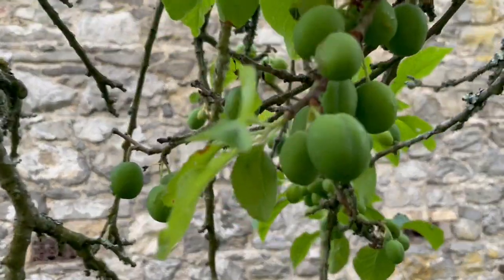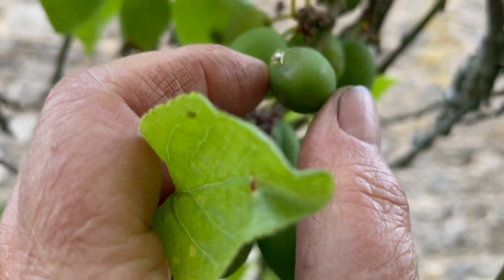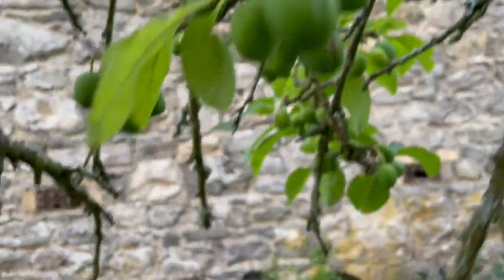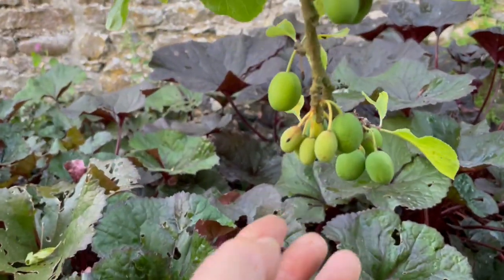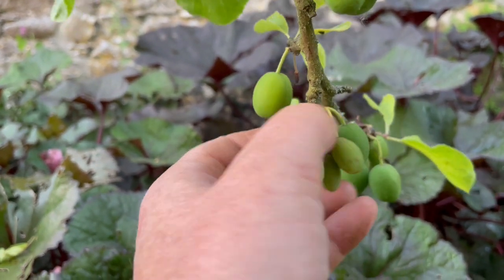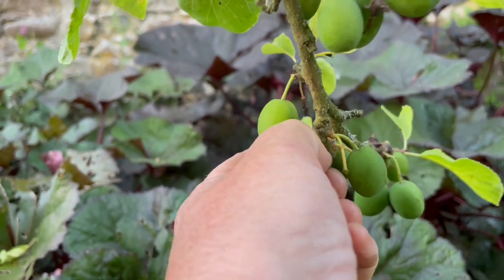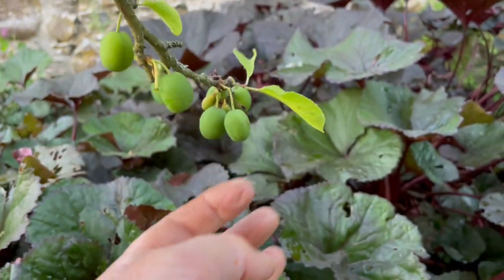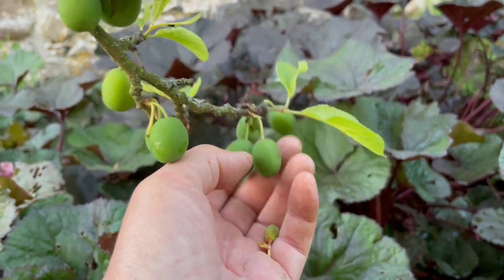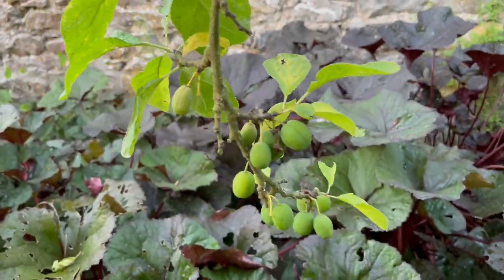Apples do it, plums do it, pears do it — they all do it. You can see that one, the sap is coming out. Down here, you can see those are all June drops. Just come off in your hand, just like that. That last one I plucked myself, but you can see a lot of them just — just a little touch and they fall, because they're not viable fruit.